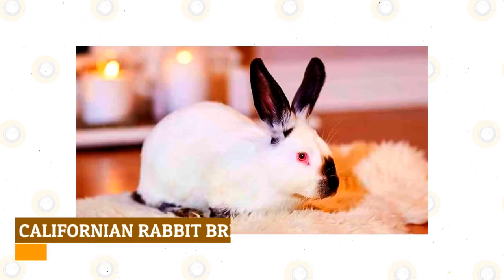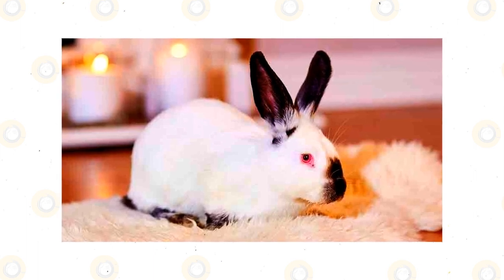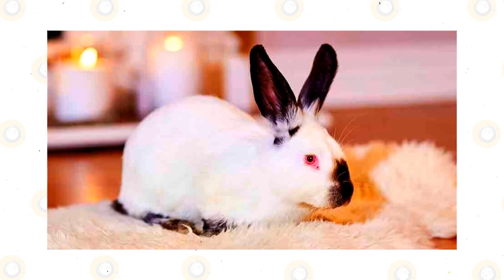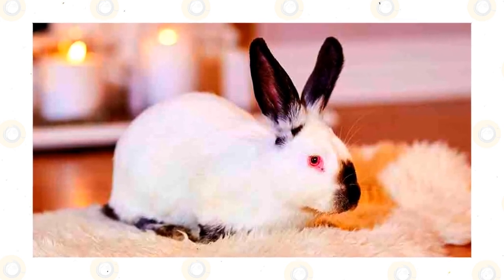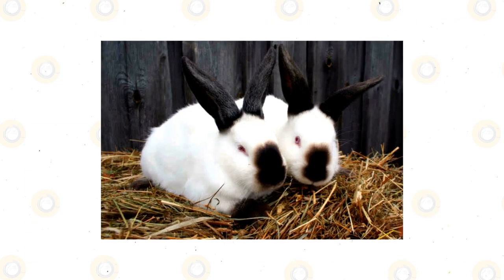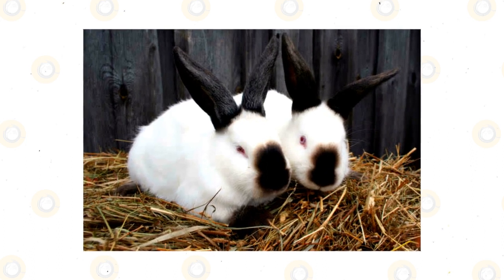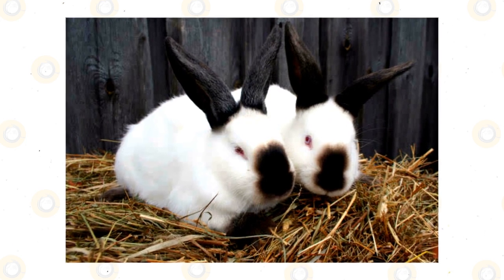Californian Rabbit Breed: another domestic rabbit that made our list is the Californian Rabbit Breed, primarily raised for its meat and coat. What makes them best for seniors, first-time handlers, and children is that their coat is short, making them pick up fewer allergens than other rabbits with long fur. However, you should be mindful every spring, as the Californian Rabbit Breed usually sheds during the spring season — most of the time, twice a year.